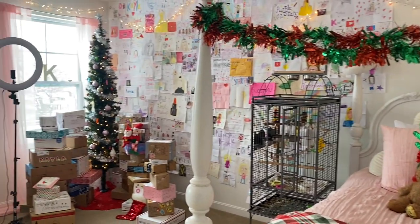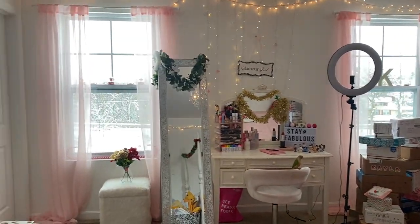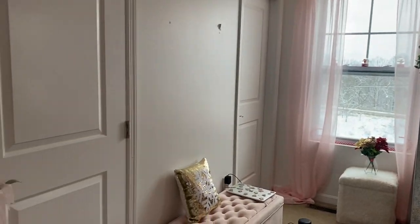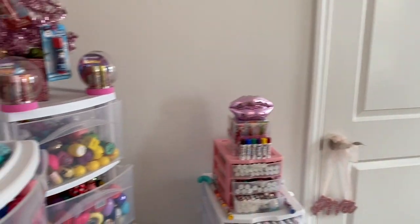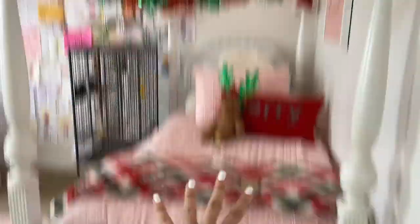So this is a little overview of my bedroom all decked out for Christmas — this is what it looks like right when you walk in. We are going to start off with this side of my bedroom first and then just make our way around.